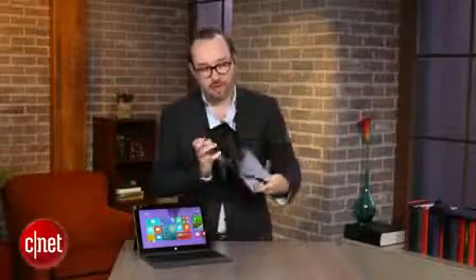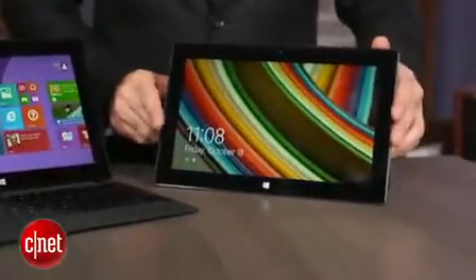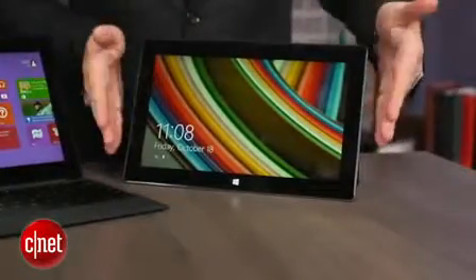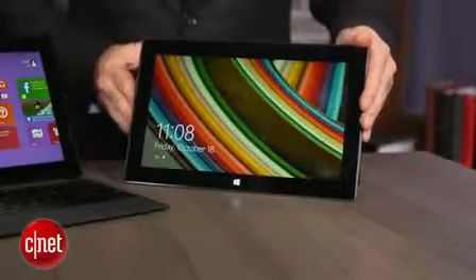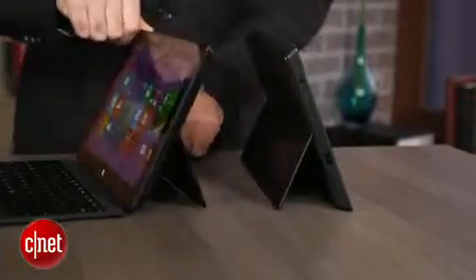I've got a Surface Pro original version right here and as you can see these are pretty much the same — same weight, same thickness. The big difference physically is that the original Surface Pro has a kickstand that comes out like this. The Surface Pro 2 has the same kickstand but it has a second angle as well, which is actually important. It works a lot better in your lap when you can tilt the screen back, or if you're tall and kind of looking down on it.